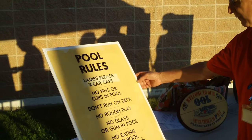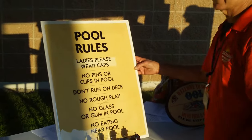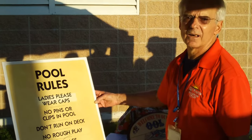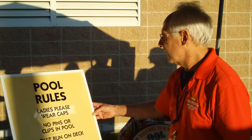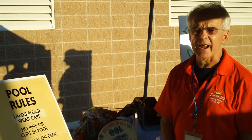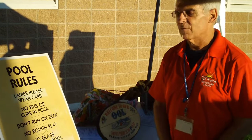This piece is a sign about the pool rules. And you notice the 'ladies please wear caps' section isn't as worn as the rest of the signs. That's because when boys started wearing long hair, they refused to wear swimming caps, so they covered that rule up with tape — otherwise it was discriminatory.